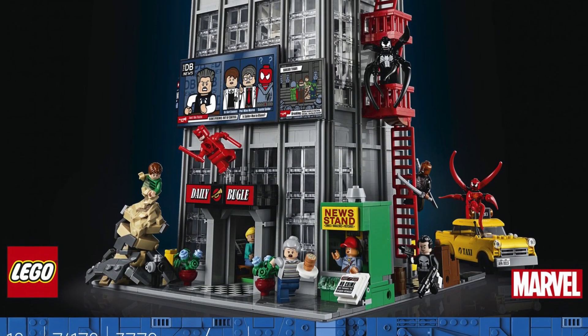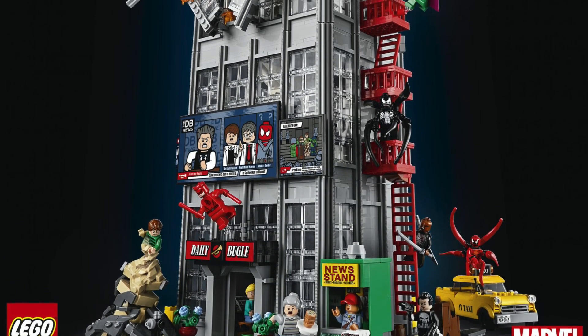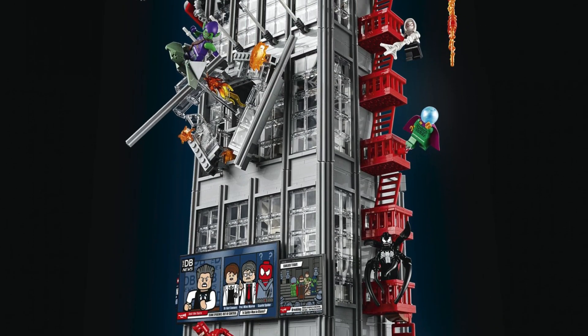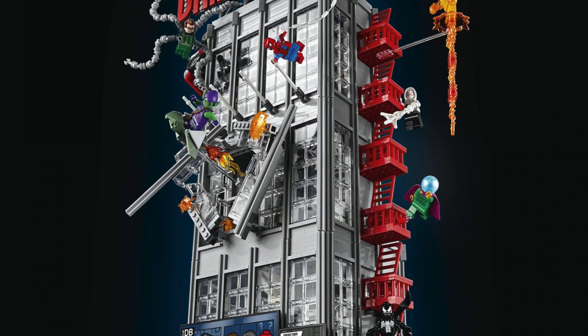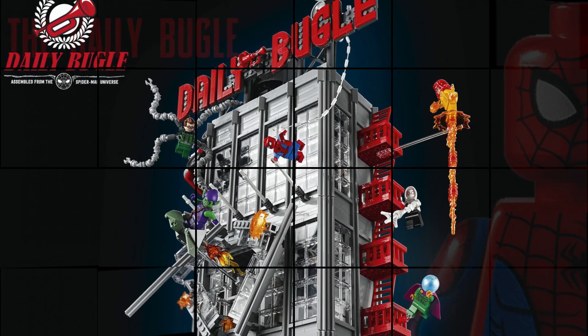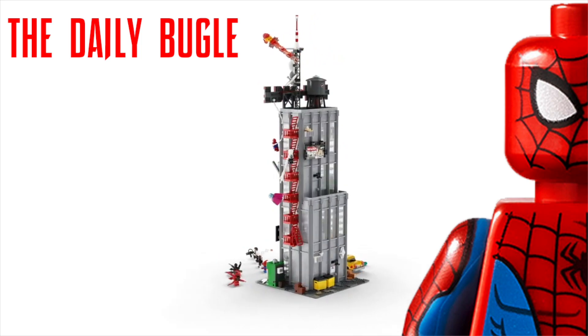Hey everyone, it's Ross here on MGF Customs and today I am so excited to be doing a full breakdown on the biggest, the best, and the tallest Lego Marvel set of all time — the Daily Bugle.